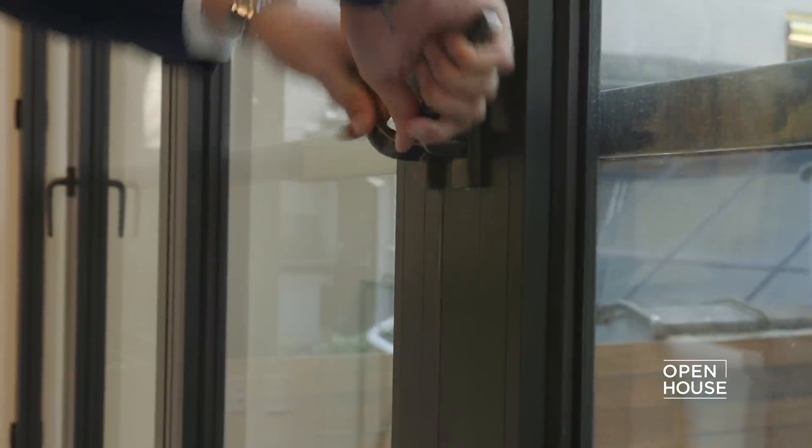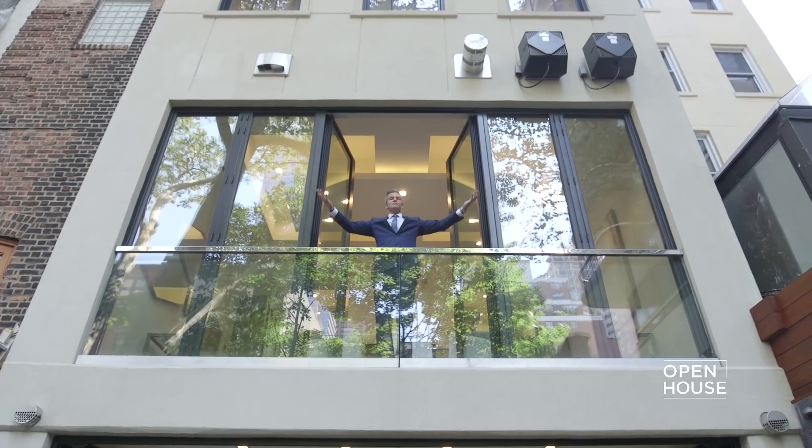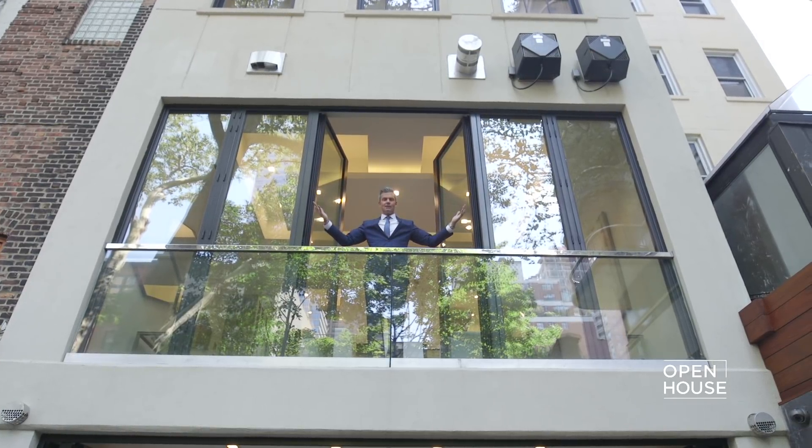And check this out. Hello, world. It's me, the owner of this $18 million house.